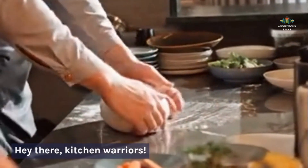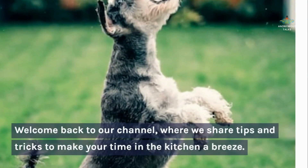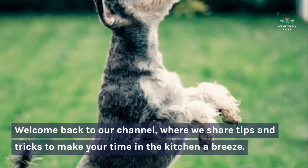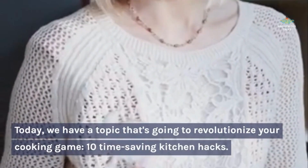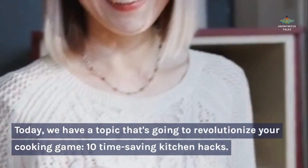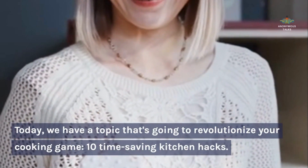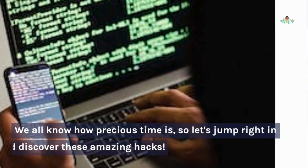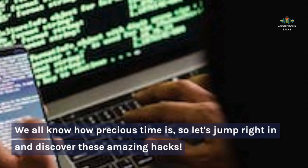Hey there, kitchen warriors! Welcome back to our channel where we share tips and tricks to make your time in the kitchen easier. Today we have a topic that's going to revolutionize your cooking game: 10 time-saving kitchen hacks. We all know how precious time is, so let's jump right in and discover these amazing hacks.